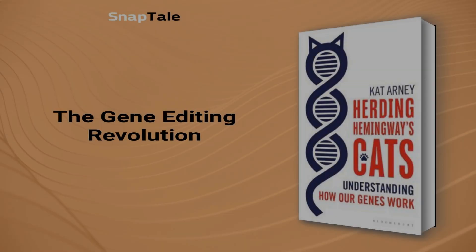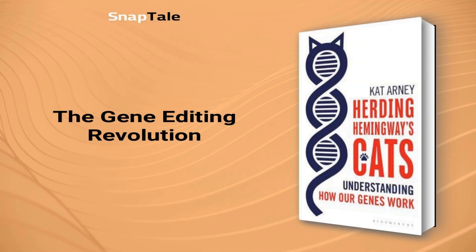Gene editing is becoming more prevalent due to the molecular biology revolution. Recent experiments have uncovered new gene suppression techniques, including RNA interference, which shows promising results in developing therapeutic drugs. Meanwhile, micro-RNAs may offer fine-tuning of gene activity, and pi-RNAs are adding to the complex picture of non-coding RNA.